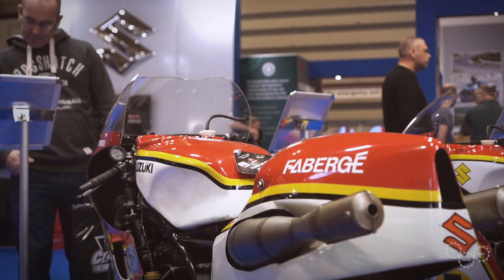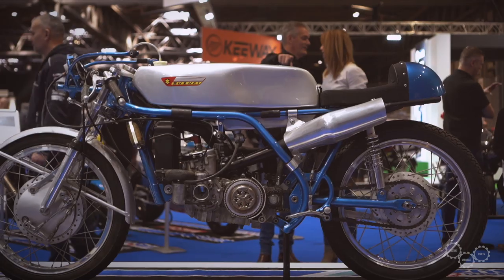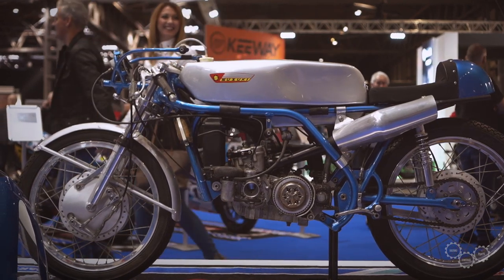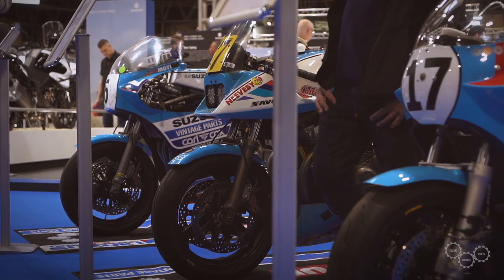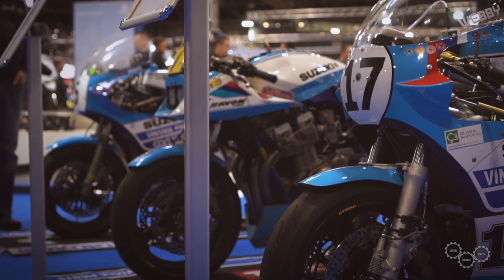Two of those have already been restored and one is still to do. Also arriving just one week before the show was the little 125 that Barry started his racing career on and really made his name on. There's also a collection of classic bikes used at the TT, an RG500, and four-strokes used for racing nowadays.